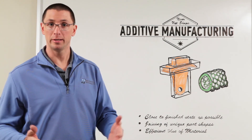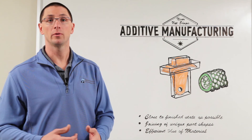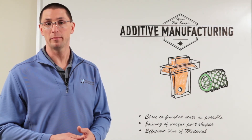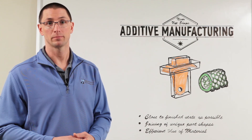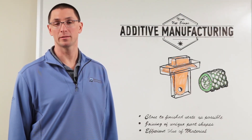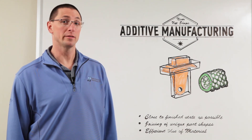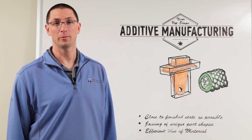Friction welding has been doing near net shape manufacturing since its birth, and we've recently shown that we can successfully join additively manufactured parts to standard materials using friction welding. Thanks for joining us for this episode of MTI's Whiteboard Wednesdays. For more information on this topic or other friction welding solutions, please visit our website at mtiwelding.com.